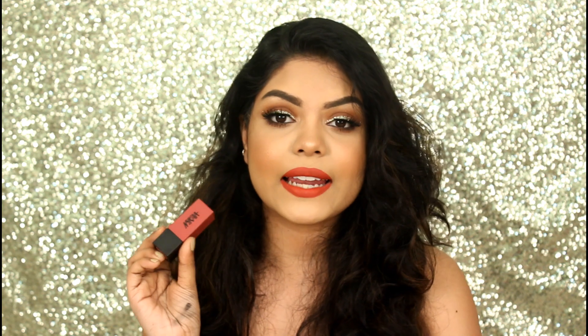For recommendation, seeing the price point, the pigmentation and the formula, I would highly recommend this. I absolutely love it and I would definitely go for more shades. My favorite shade is Mona Lisa. So that was the mini review of this lipstick — now let's get started with the swatches.